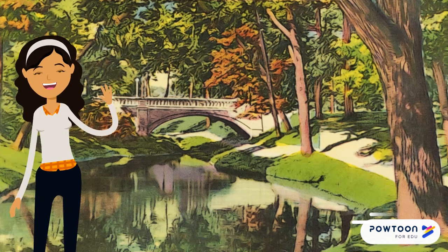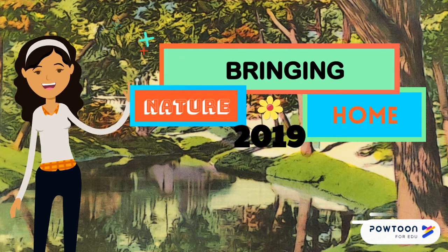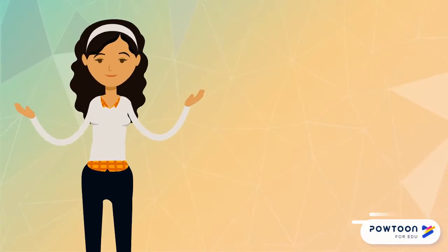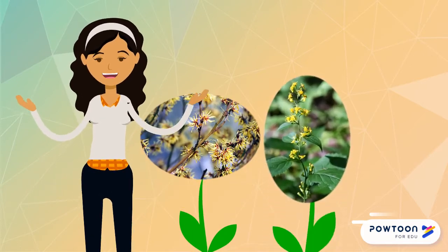Hi, my name is Isabella. Thank you for stopping by this station of the Bringing Nature Home interactive guide to our urban understory. You will notice that in this station we planted American Witch Hazel, Zigzag Goldenrod, and Smooth Aster.